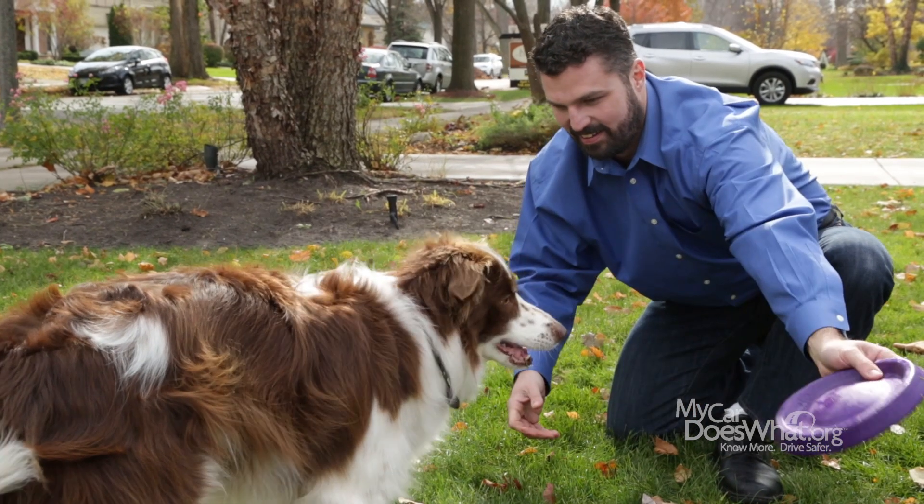Hey, see those two playing frisbee? The real cute one? Now look to the other guy. That's me. I'm Rick. And that's Scout.